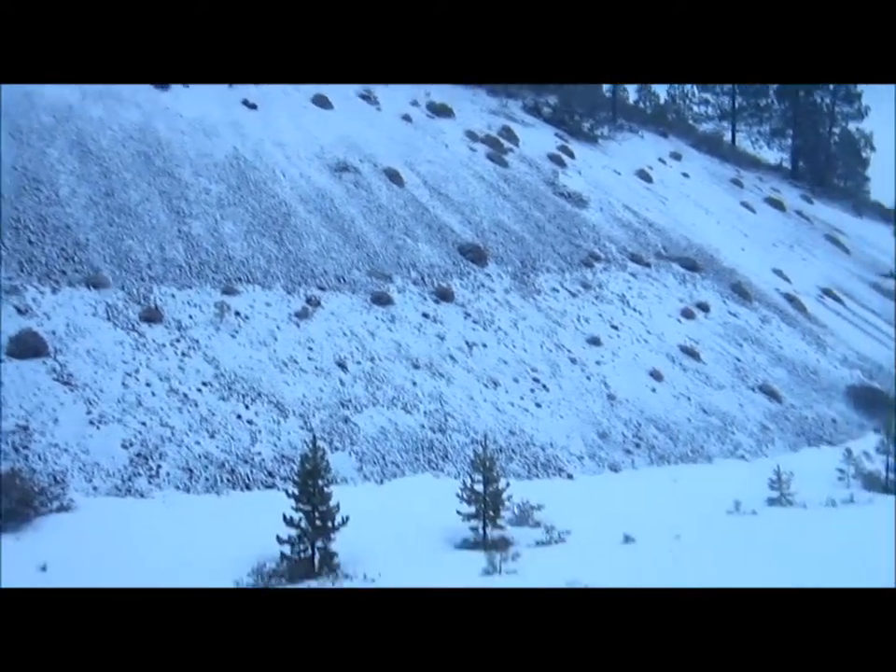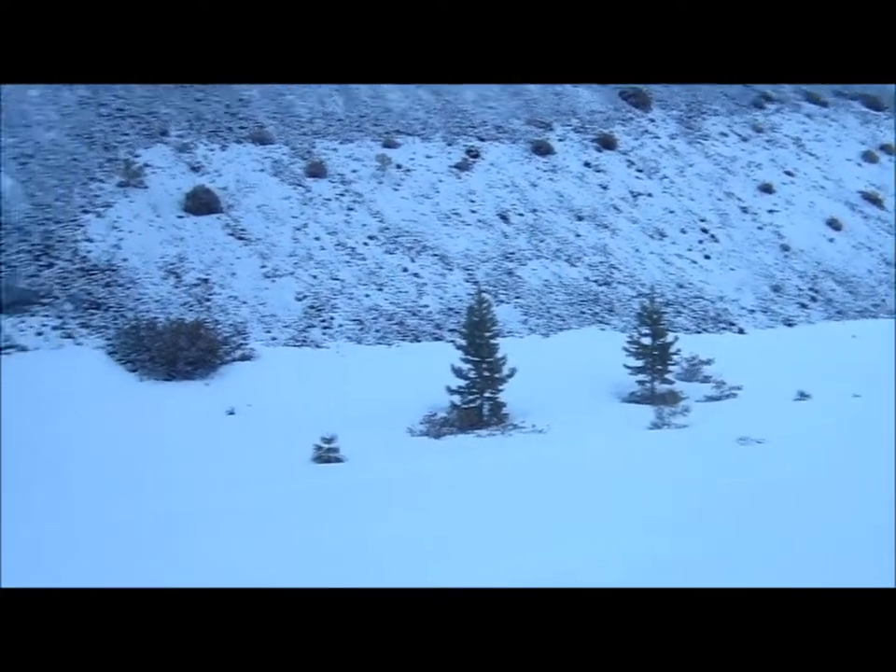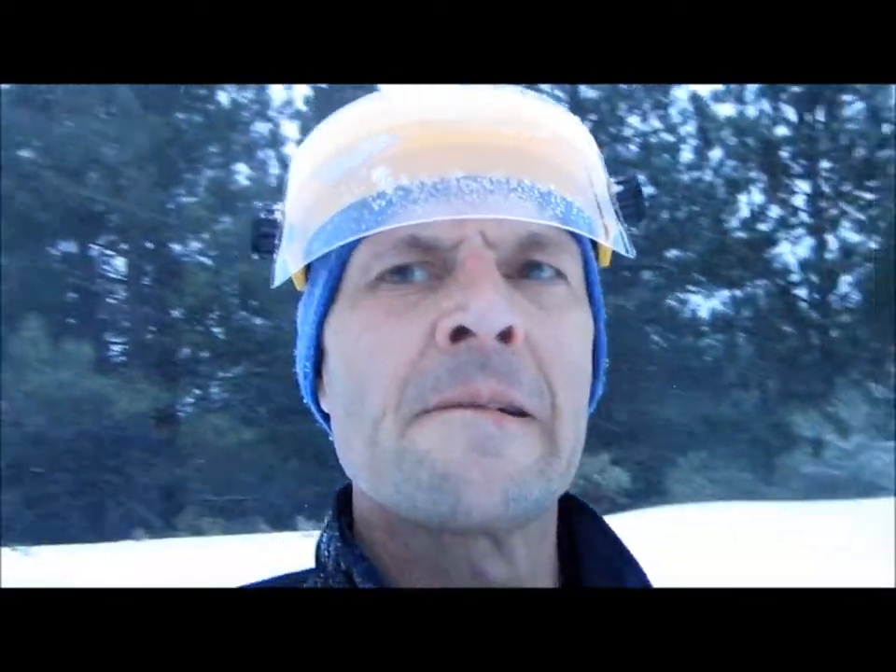I'm at what's called the cinder pit. I assume because at one time they must have got cinders here to put on the roads in winter. I'm probably maybe 14 kilometers from where I started — it's kind of a loop. And I've got about 6 to go to get back to the car, so it'll be about a 20k ski when I'm all done.